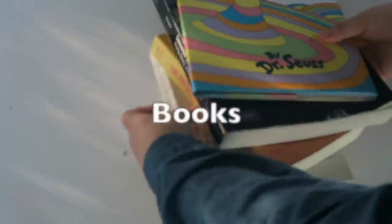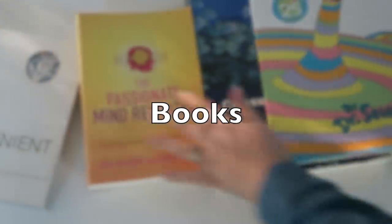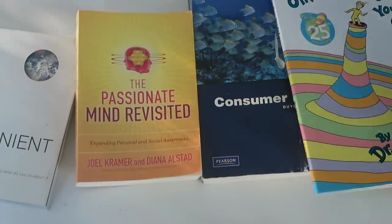Do the same thing with your books. If you have books that you've already read, or you intended to read but never got to them, be realistic with yourself. If that book doesn't bring you joy and it's just cluttering up your space, go ahead and donate it — or you could even sell it and make some money back. Definitely don't just hold on to them for no reason.